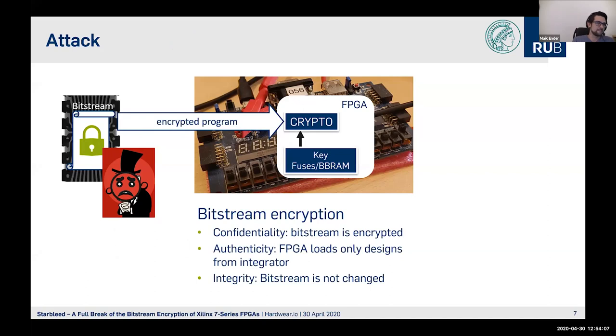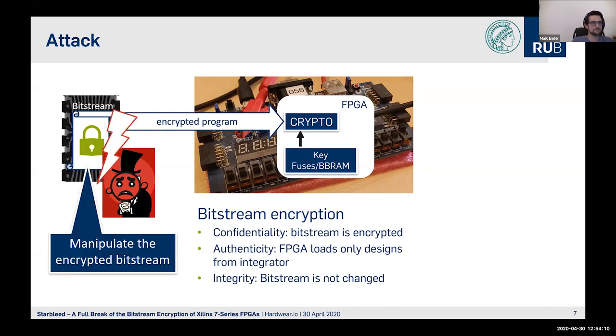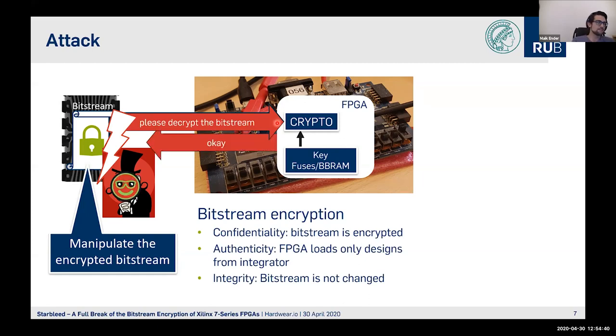Now coming to our attack. On a big picture, we manipulate the encrypted Bitstream and change some commands inside to ask the FPGA to decrypt the Bitstream for us. The FPGA uses its own crypto engine to decrypt the content and sends it back to us. So we use the FPGA's encryption engine to break the FPGA's encryption engine, and we get the decrypted Bitstream out of the FPGA.